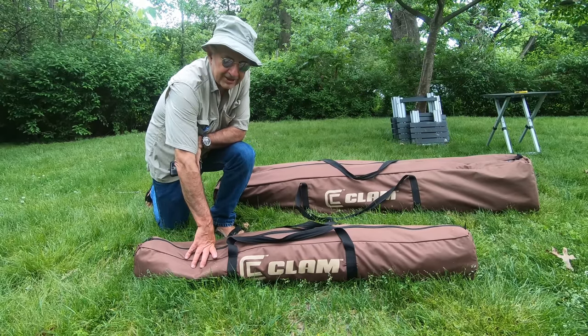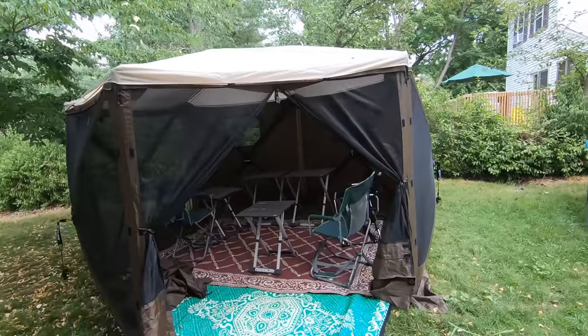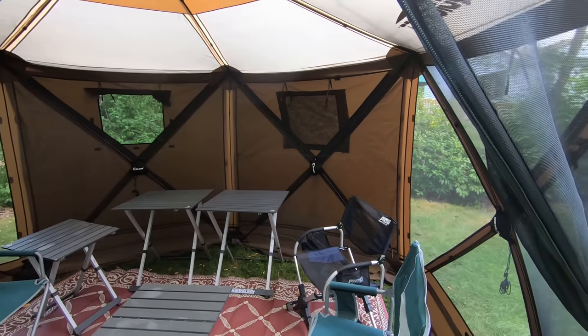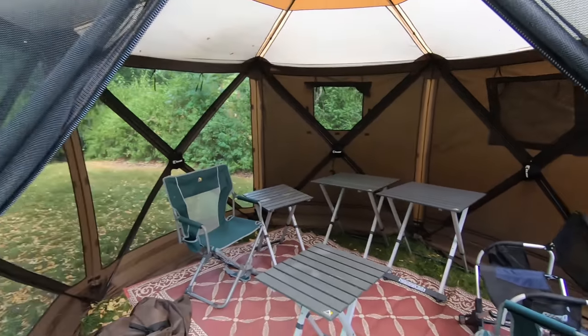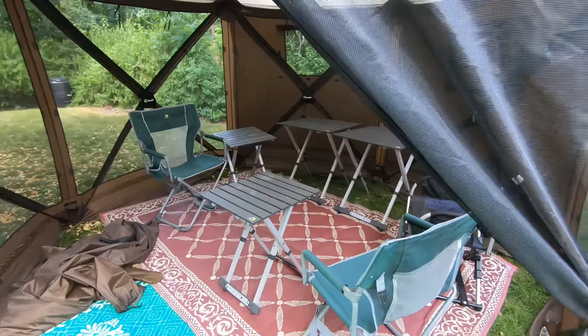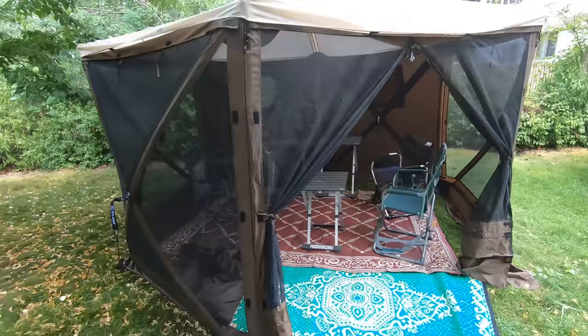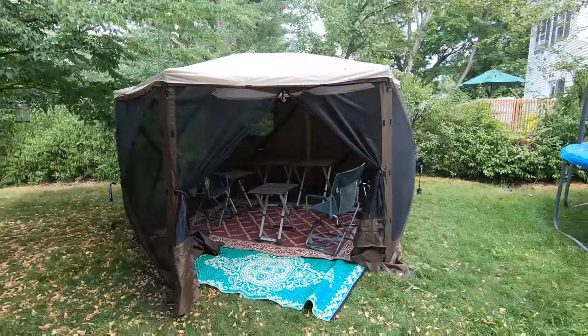These are some great shelters. I had my brother over last night and it rained. It had two walls on the side where the wind was coming from, and the rest was open. We had a little pizza party here, and Clam really delivers on usable space.